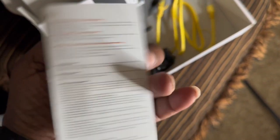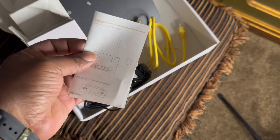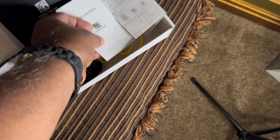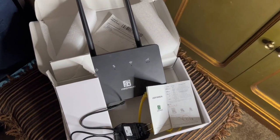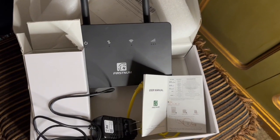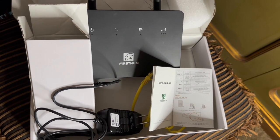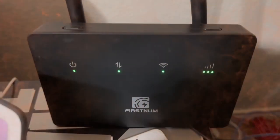There's the handy-dandy instruction manual — I'll look over it and if I can do it, I'll go ahead and try. Nice user manual with all the instructions you need to get started. So we're going to get this installed — the First Num Wi-Fi router — add it to my network and see what we get.